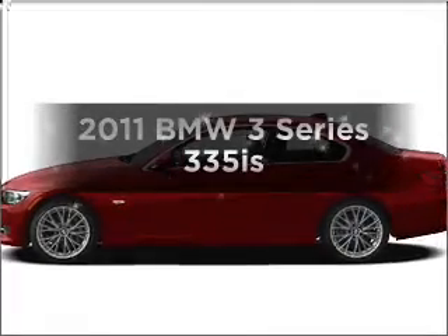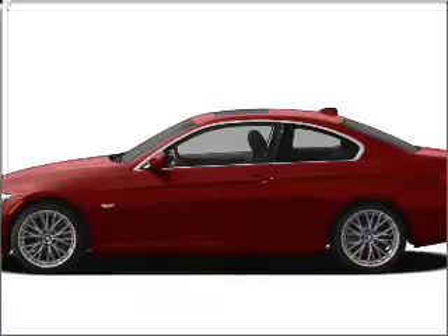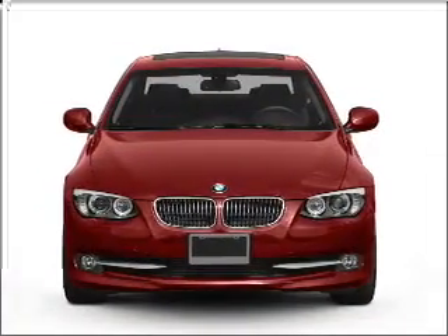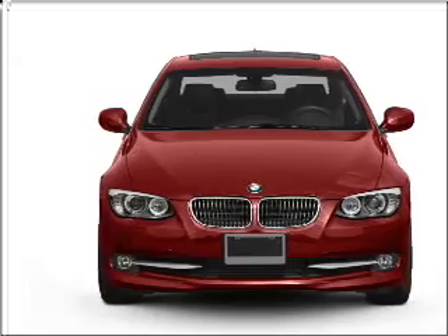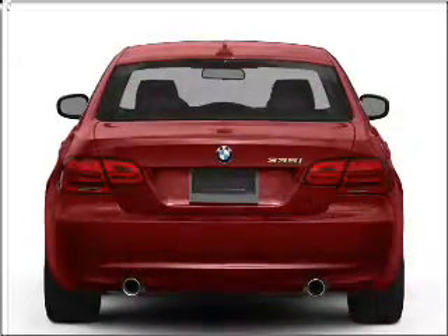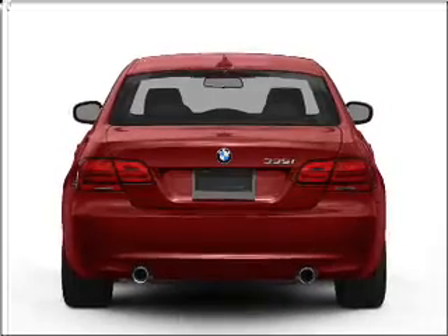Get noticed in this 2011 BMW 3 Series. Everything you need under one roof with this great vehicle. With a solid six cylinder engine connected to a smooth shifting transmission. Premium wheels lend a distinctive appearance.